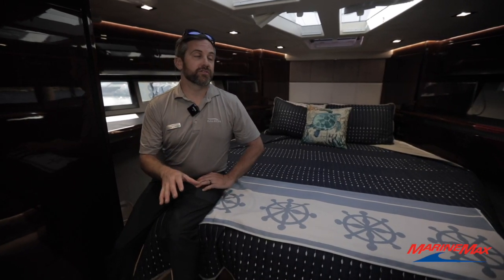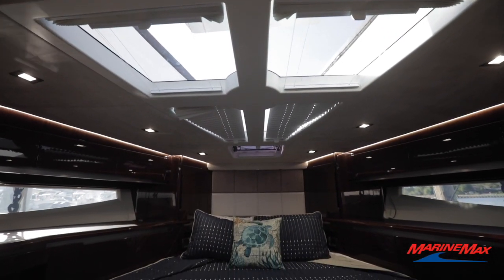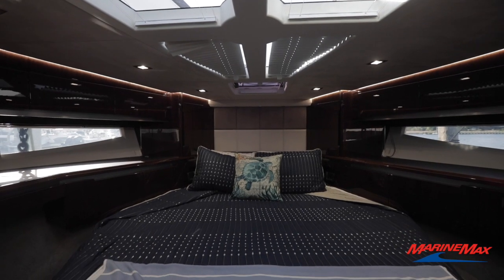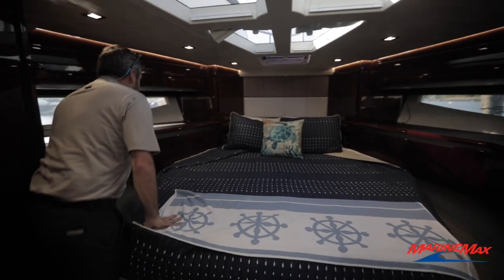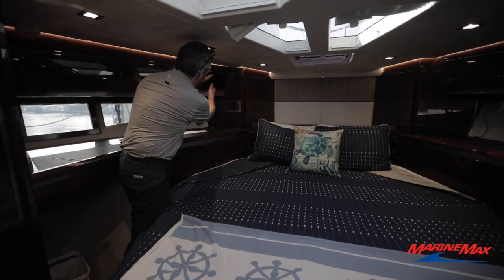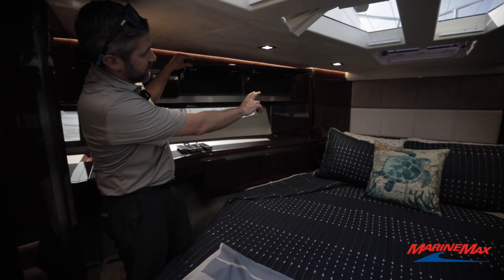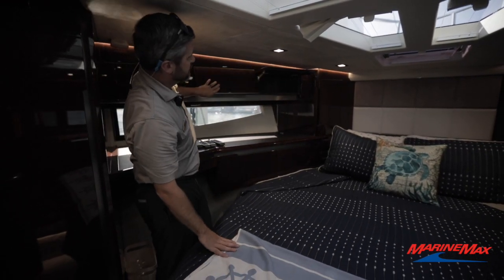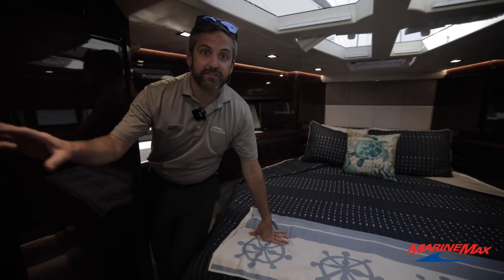We're in our forward V-berth. I always like to show this boat with the blinds opened up — really nice natural light that comes through here with the darker wood. What I really like is the ability to get around the bed; you're not jumping on anything. Easy access, and then all the storage up above that will wrap around top and bottom.